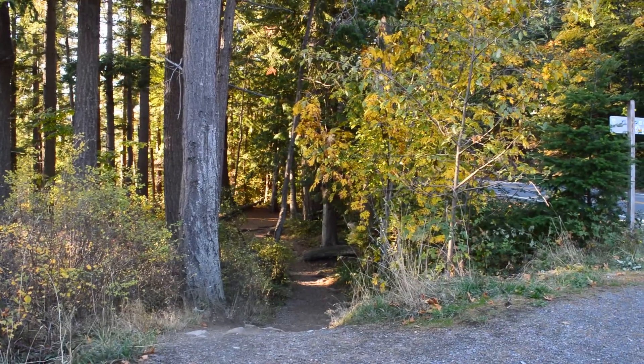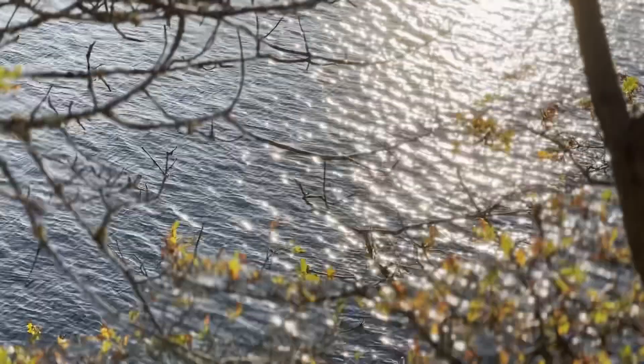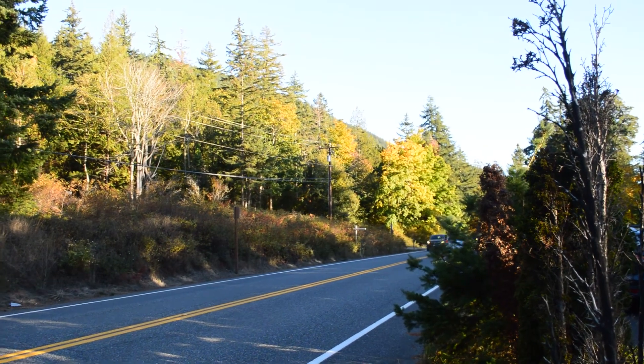The first place we wanted to showcase was Teddy Bear Cove. This spot is highly popular for students and is located at the start of the beautiful, scenic, 23-mile-long Chuckanut Drive — also a highly recommended must-see.